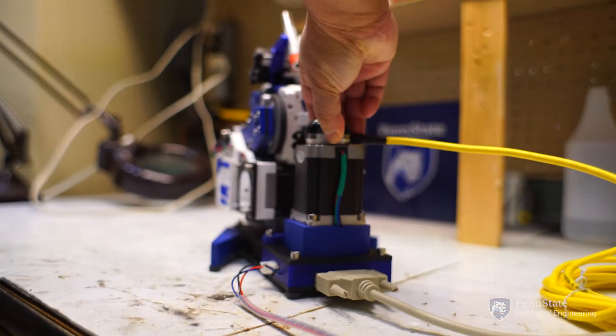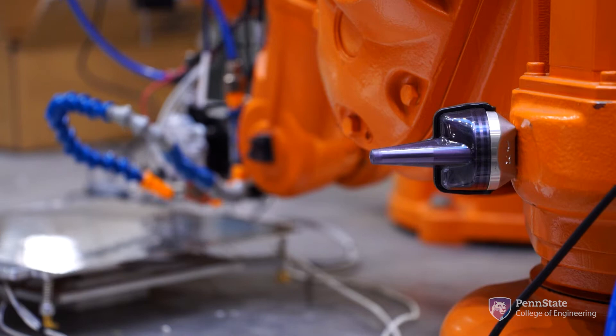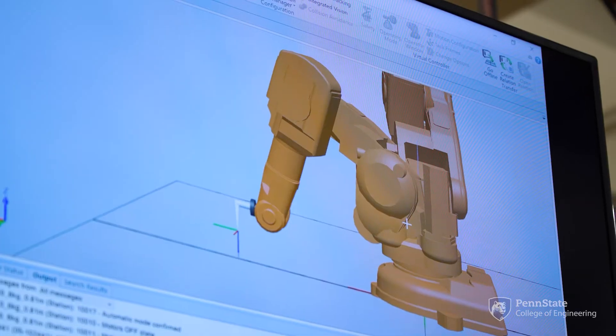A local tech company called KCF generously provided us with a whole bunch of sensors to monitor these robots. We can put these sensors on each link of the robot arm and monitor how much it vibrates.